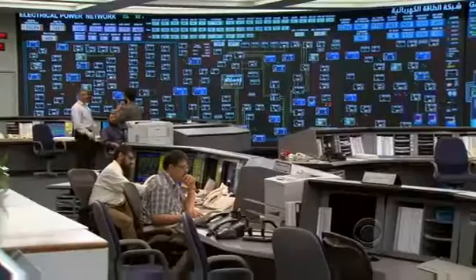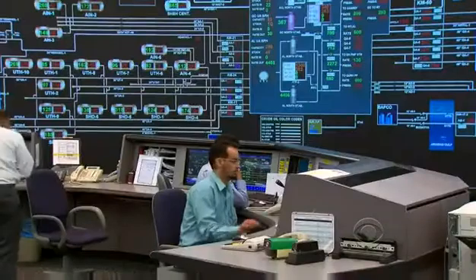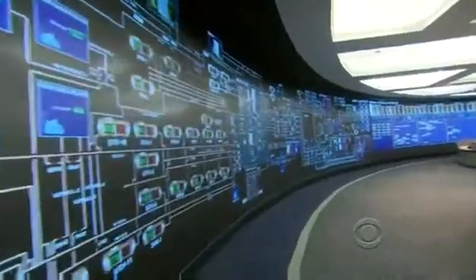He gave us a tour of the company's command center, where engineers scrutinize and analyze every aspect of the company's operations on a 220-foot digital screen.